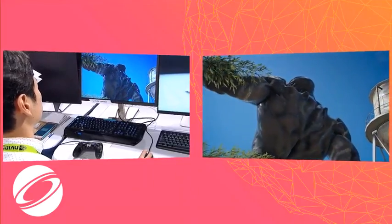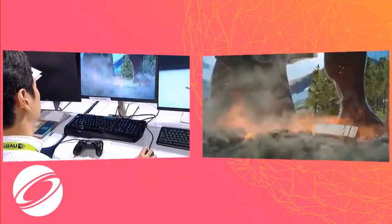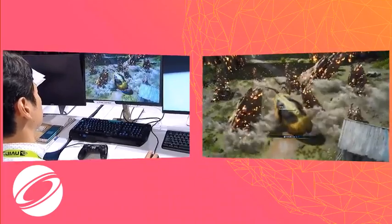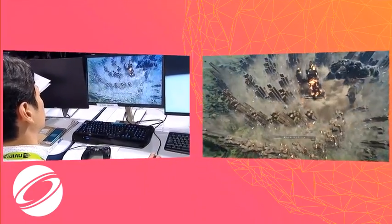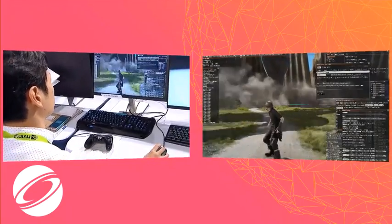Today, we showed just a part of Final Fantasy XV. In Final Fantasy XV, a wider and deeper world is there. We hope you will look forward to playing our game.